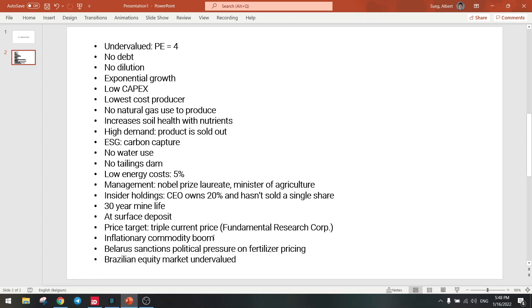We are also in an inflationary commodity boom — commodities are bottoming out and going into an up cycle, making this the perfect time to invest in fertilizer companies. Food prices are also going higher. On the political side, Belarus sanctions mean major supply chain problems: Yara has stopped sourcing from Belarus, and Lithuania is stopping transport routes, which will increase fertilizer prices.